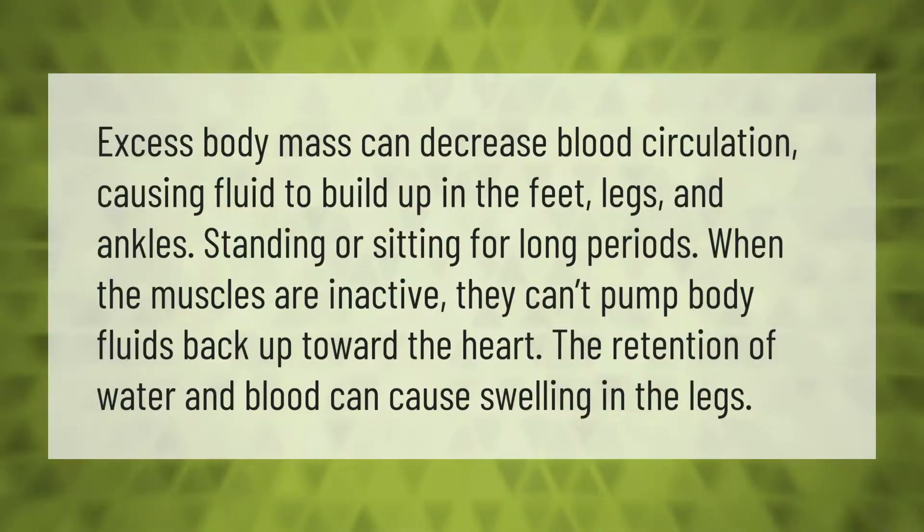Excess body mass can decrease blood circulation, causing fluid to build up in the feet, legs, and ankles. When standing or sitting for long periods, the muscles are inactive and can't pump body fluids back up toward the heart. The retention of water and blood can cause swelling in the legs.